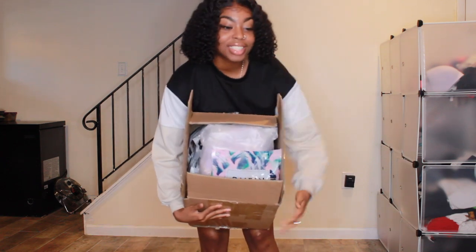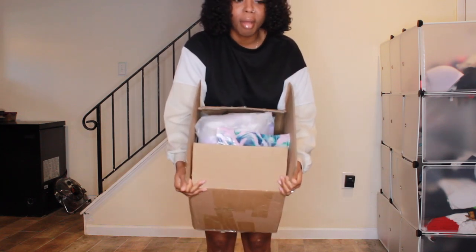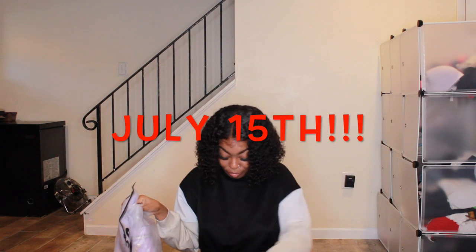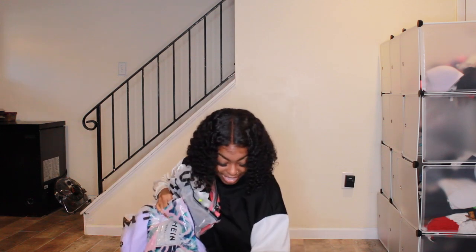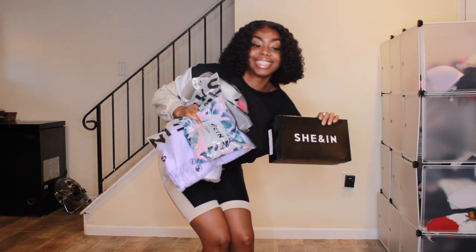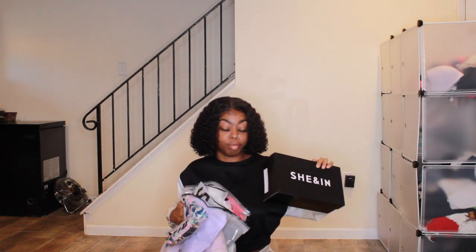I'm excited — there's so much stuff in here, oh my god. I've had this box for a while so I don't even remember what I ordered. We got some bags, we got some fits that I tried to put together specifically because my birthday's coming up. We got a ton of stuff — let me make sure I get my thumbnail real quick. I don't even think this is gonna be my thumbnail; I think I should do like the full body shot.